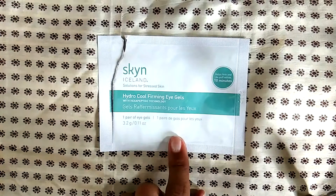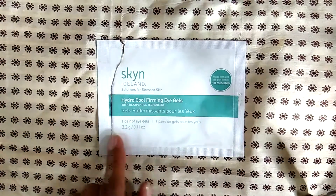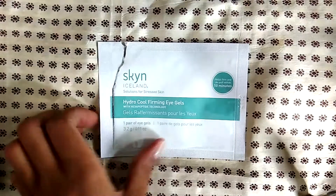One of my favorite skincare companies from Iceland — literally it's called Skin — this is the hydro cooling firming eye gel. I have a whole package of these and I love them; they're fantastic. I bought several this year.